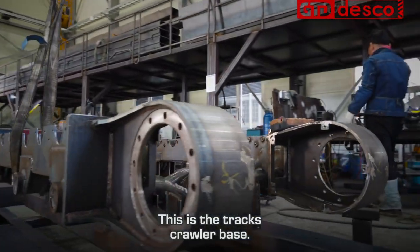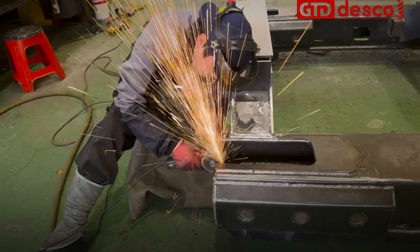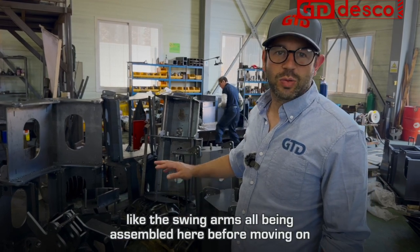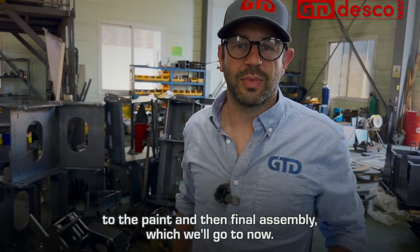Here are the tracks, crawler base, and main chassis, along with wire line winches, the main winches, and various components like the swing arms — all being assembled here before moving on to paint and then final assembly, which we'll go to now.